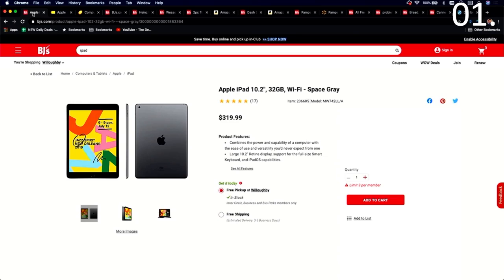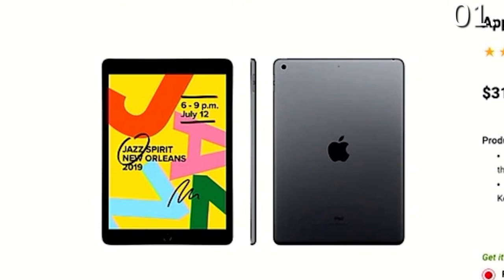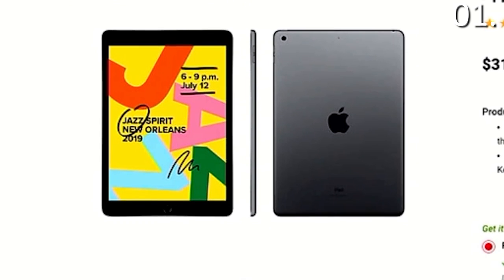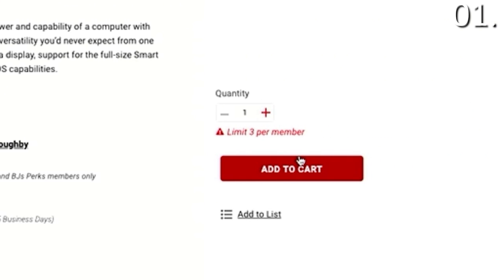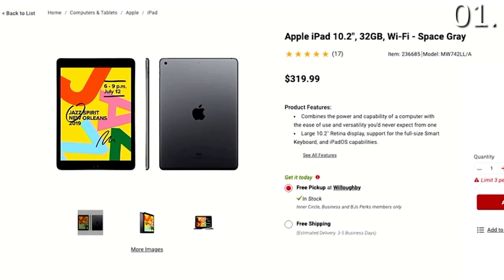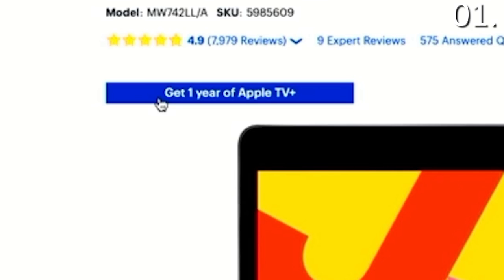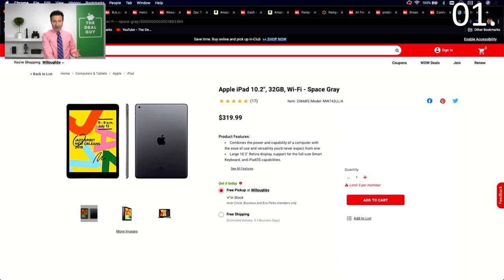Let's begin with the first product I would not buy at BJ's Wholesale Club, and that is a lot of Apple products, but in particular iPads. When you're shopping at BJ's, whether online or in store, you see an iPad and get excited. They even put things like 'limit three per member.' The exact same product — the most recent Wi-Fi iPad, 32 gigs — is $249 with a free year of Apple TV from Best Buy. Do not buy an iPad or other Apple products at BJ's. The $80 off at Best Buy versus the $10 off at BJ's is obviously significantly more enticing.